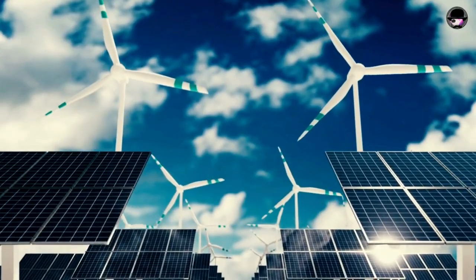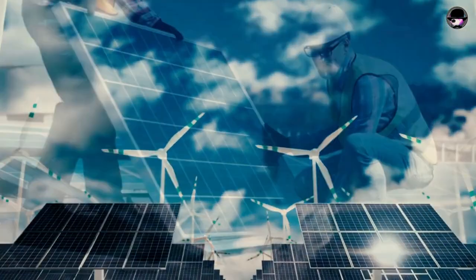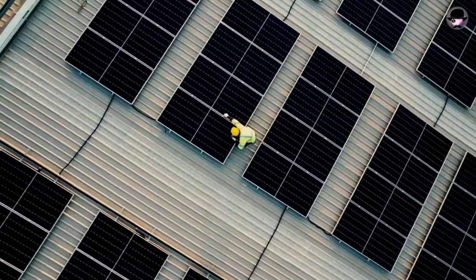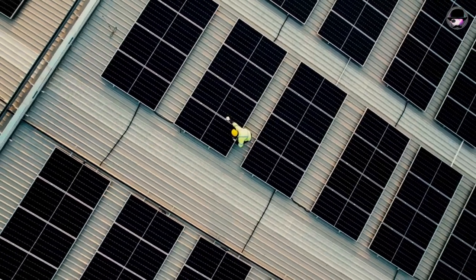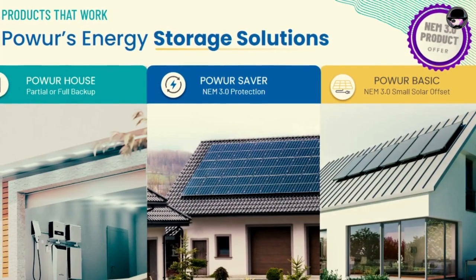A powerful solar system can potentially eliminate or significantly reduce reliance on the grid, while a smaller system may offer partial coverage, impacting the overall savings on energy purchases. Feel free to contact me with your questions or request educational material.